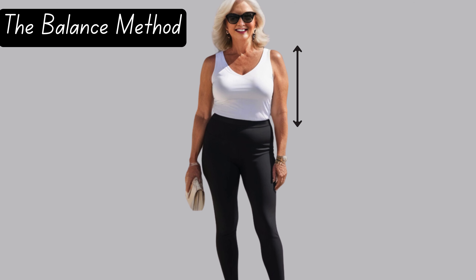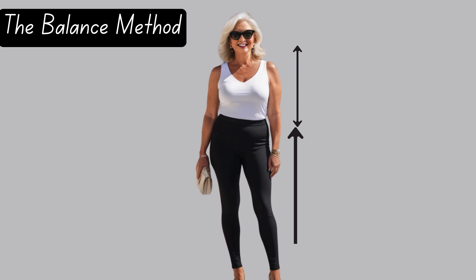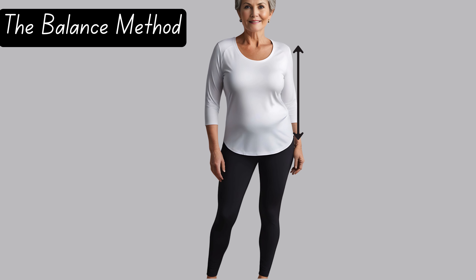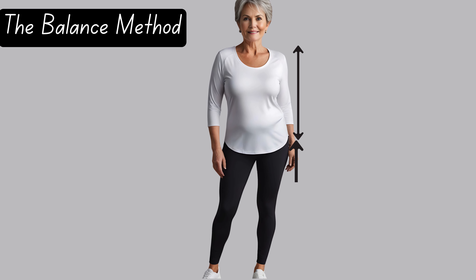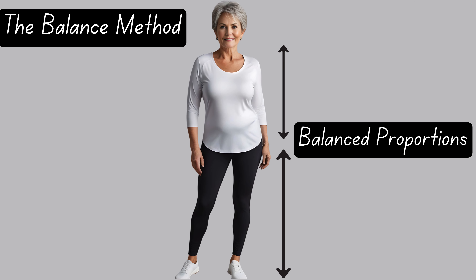So, if the length of your torso is significantly shorter than the length of your legs, you likely have a short torso. But if the length of your torso is significantly longer than the length of your legs, you likely have a long torso. And finally, if the lengths are relatively equal, you have a balanced proportion.